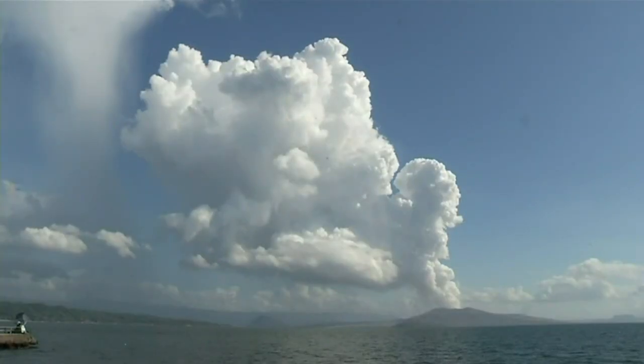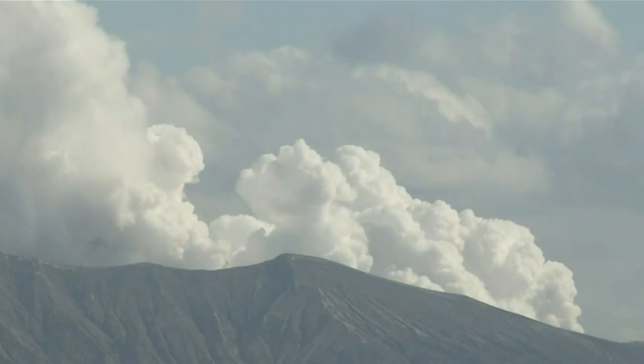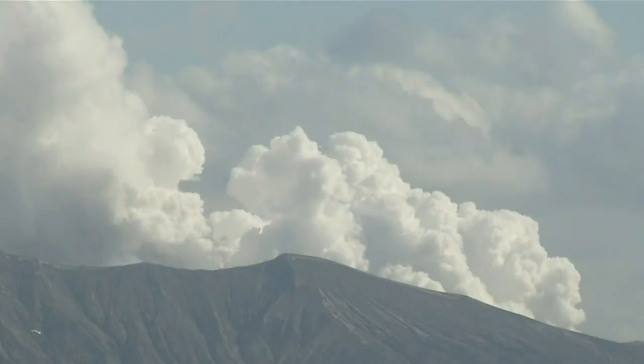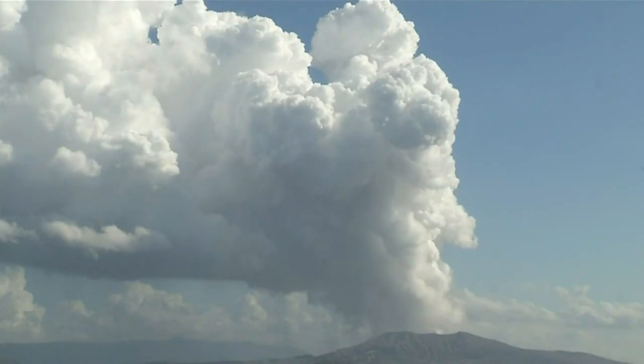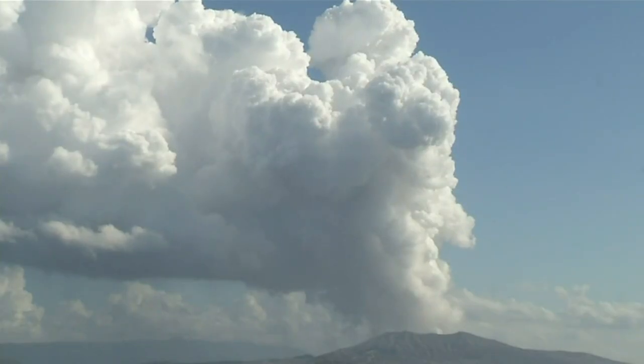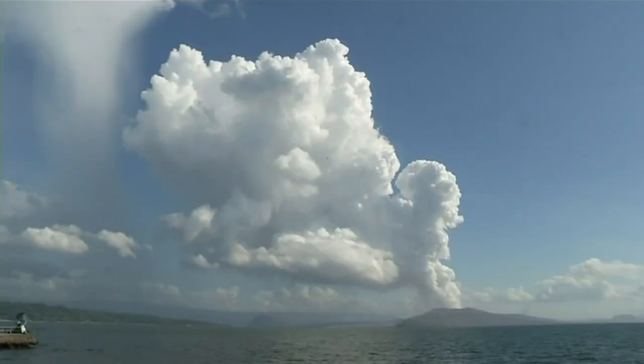Have you seen that before with any volcanic eruptions — like Mount St. Helens, was there any long-term impact there? Well, Mount Pinatubo injected a huge amount of sulfur dioxide, SO2. SO2 gets oxidized and forms sulfate aerosol — little tiny spheres that appear white, so they reflect radiation back to space. So the Earth's surface cooled because of Mount Pinatubo.